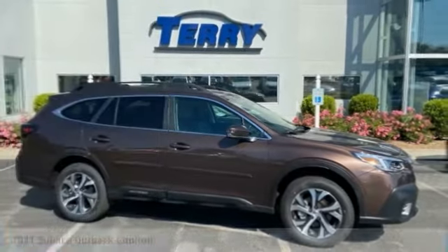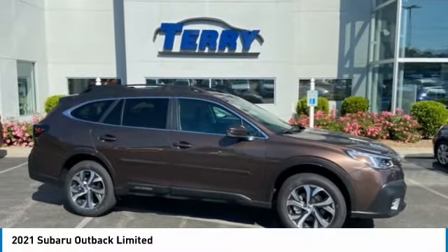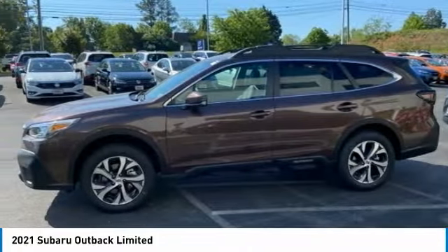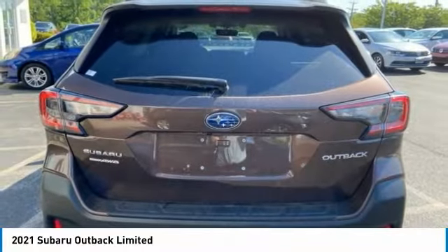Stop by and take a look at the 2021 Outback. Take the go-anywhere capability of all-wheel drive and plenty of room for cargo and companions, and you've got the Subaru Outback. Let the adventure begin.